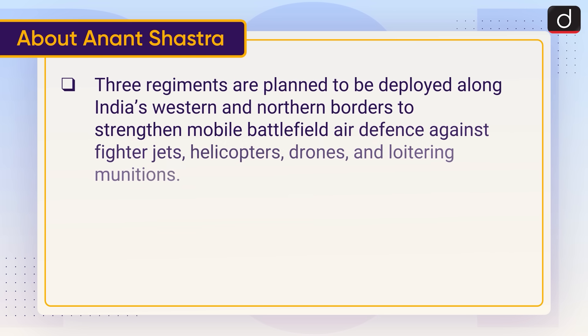Three regiments are planned to be deployed along India's western and northern borders to strengthen mobile battlefield air defence against fighter jets, helicopters, drones and loitering munitions.